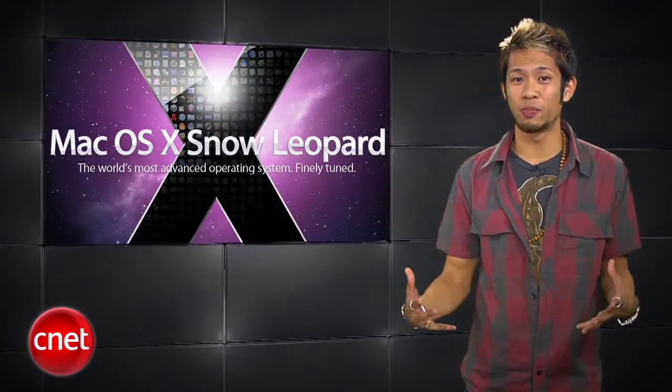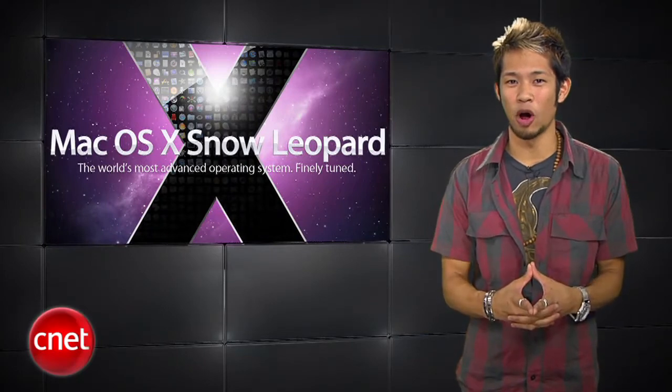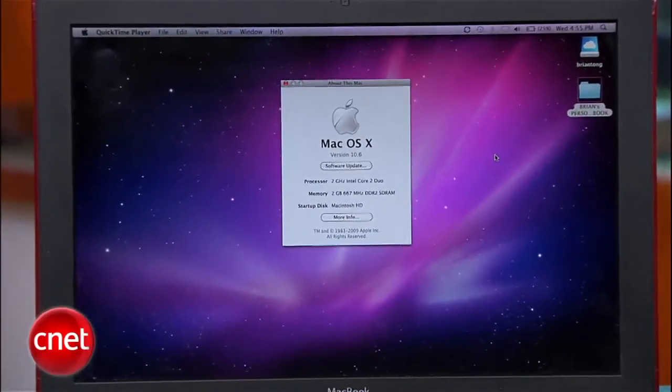I got my hands on the latest build, and I have to say that on first impressions, this is definitely a snappier OS, even if it's an early build. So I'm going to bring in our special correspondent to show off some of the new features and a few things Apple hasn't.